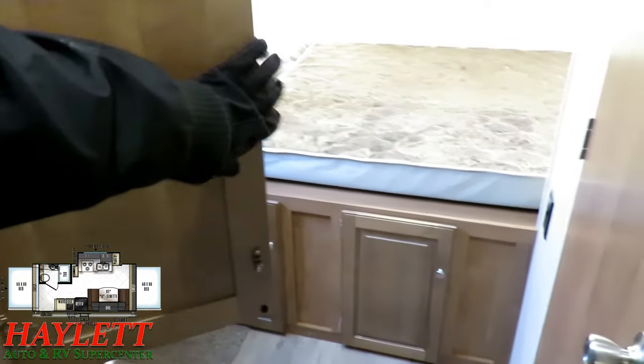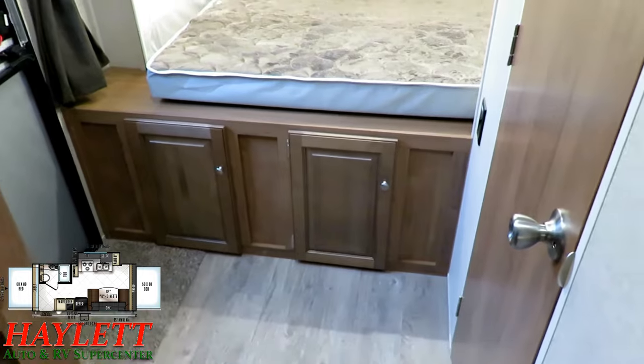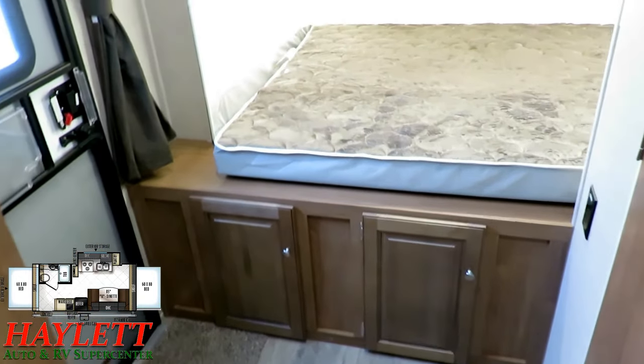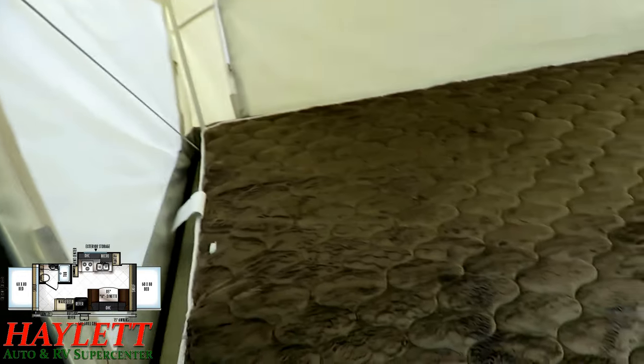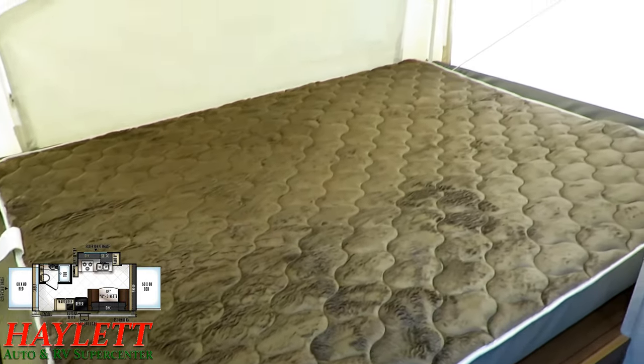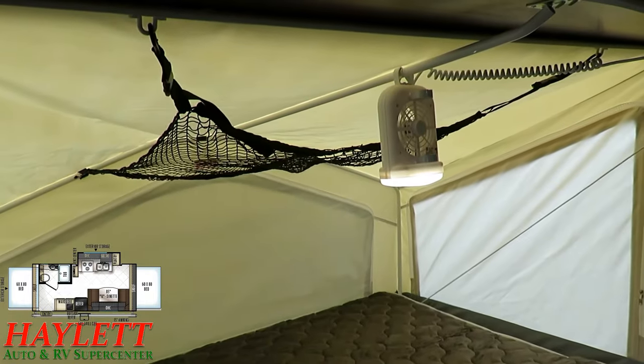There's an exterior storage compartment under the rear bed. Remember heated beds — these bed ends are rated for about 1,050 pounds. That's pretty impressive. They're overbuilt so you don't wear them out over time, because it is built for long-term use and ownership.